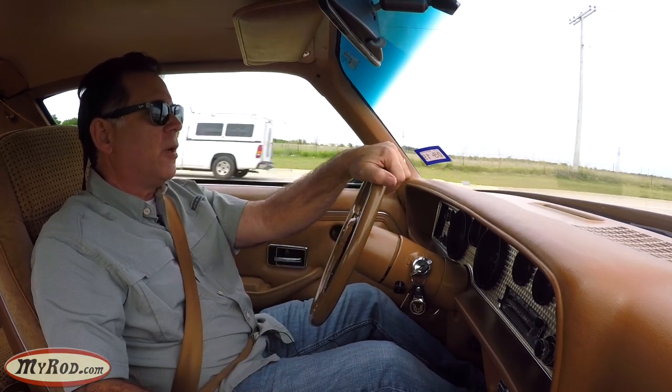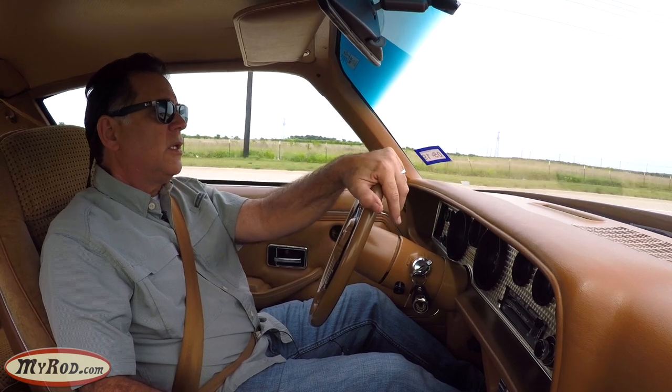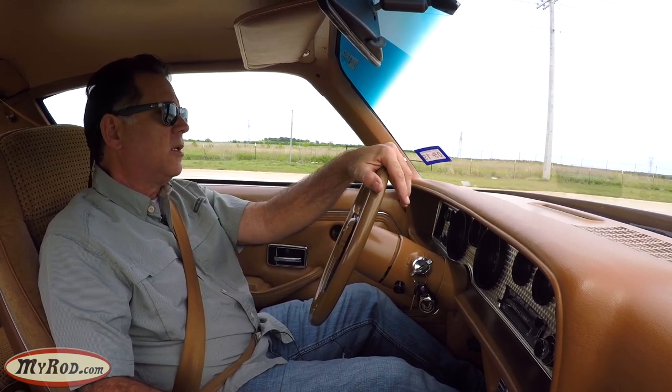We'll turn around and do a hard U-turn up here. And of course this is easily turned with the palm of one hand, no problem.